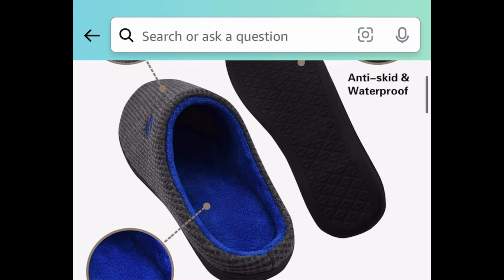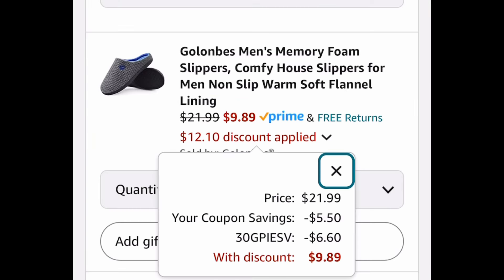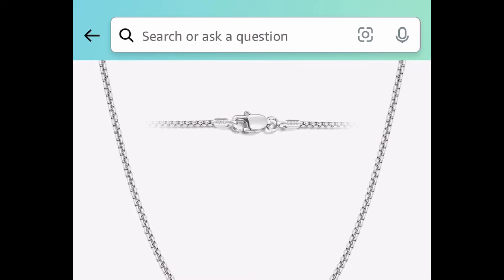Moving on to men's memory foam house slippers, currently priced at $21.99. These are super comfy, and remember it's never too early to start getting ready for Christmas — you can get this for $9.89.